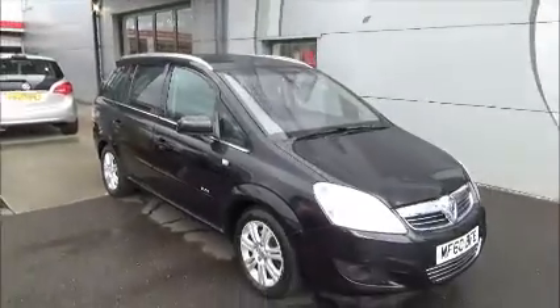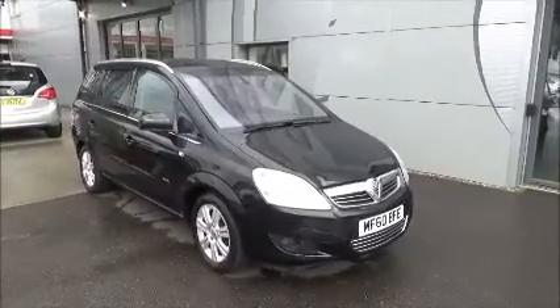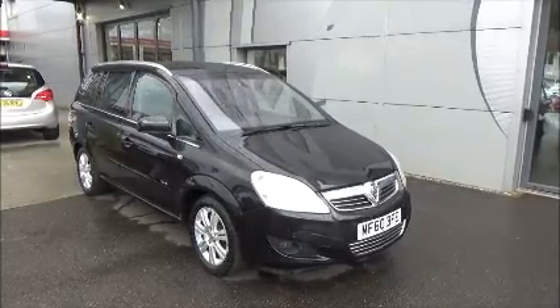You can reserve this vehicle online with a hundred pound no-quibble deposit, or you can call our internet sales team to arrange a convenient appointment. If you're thinking of finance, we are confident we can beat any high street lender with a flexible direct funding plan. Thank you for visiting Now Approved.